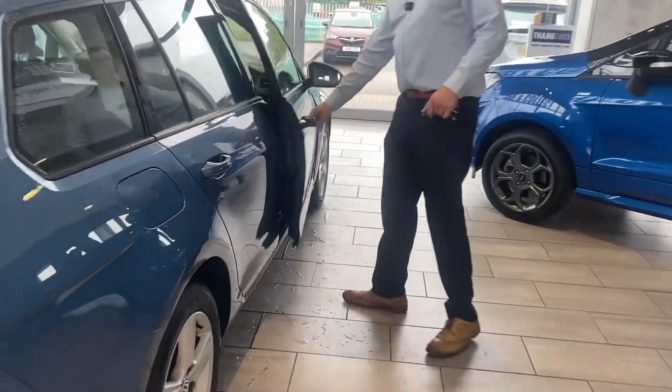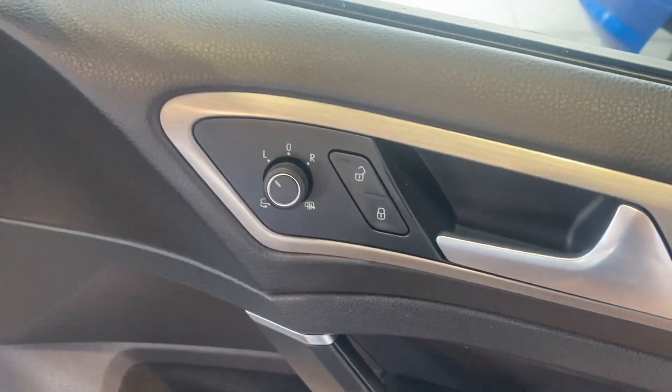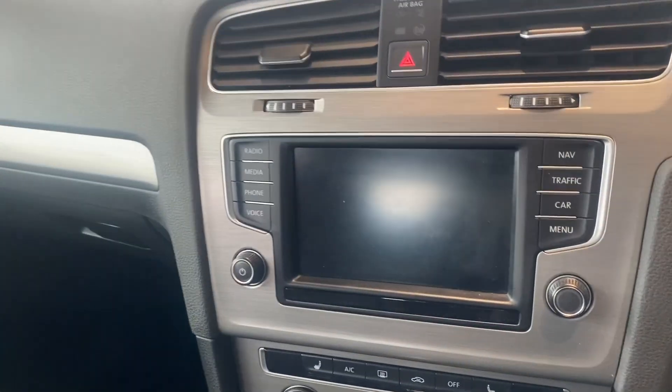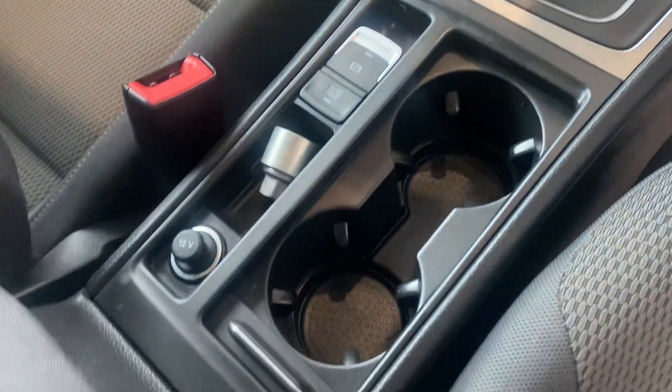It has folding door mirrors that are also heated, plus all-round electric window controls. This car comes with auto lights, adaptive cruise control, Bluetooth for your phone, DAB radio, music streaming, and a built-in sat-nav.